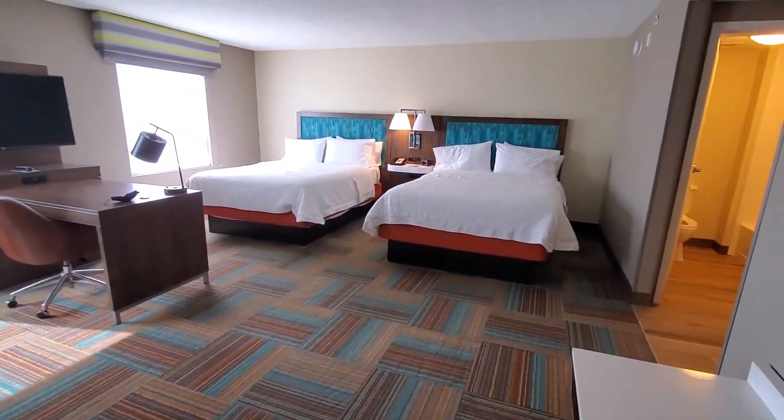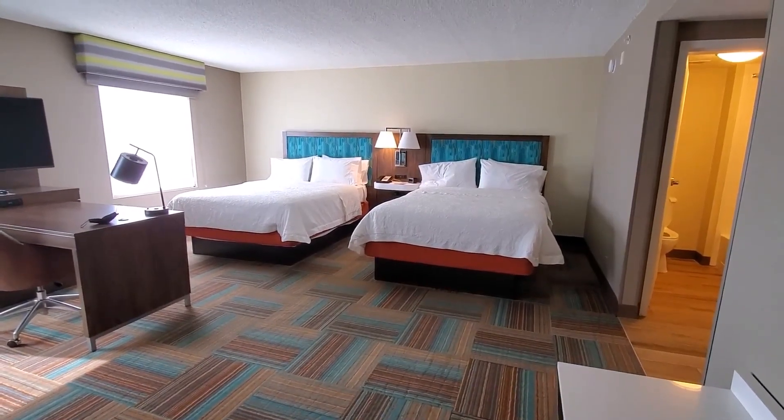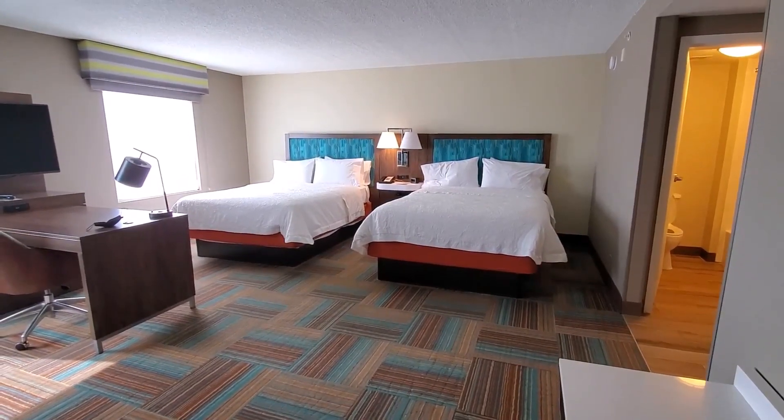And that is room 404 at the Hampton Inn and Suites Fort Myers Colonial Boulevard in Fort Myers, Florida. That's it.